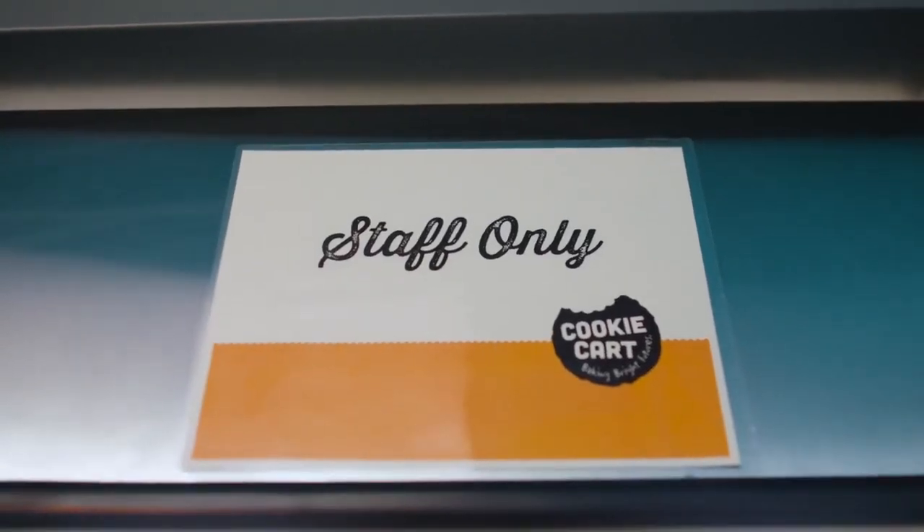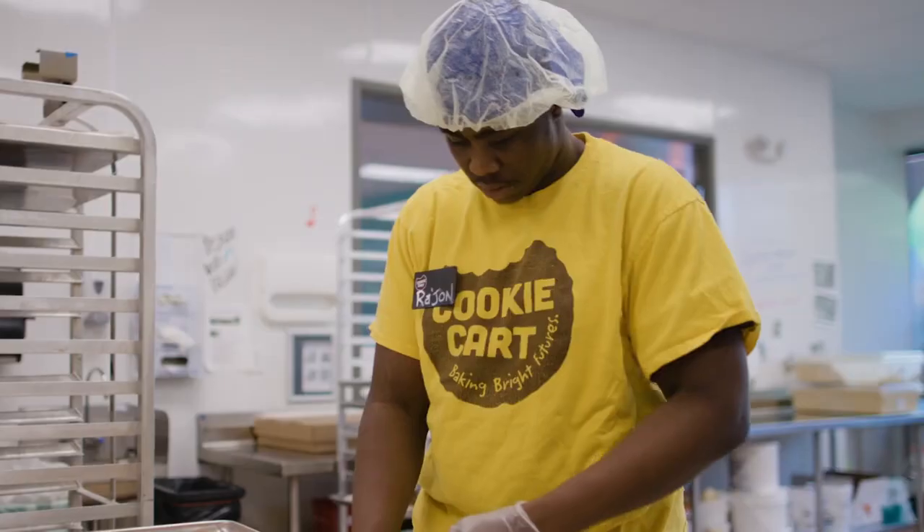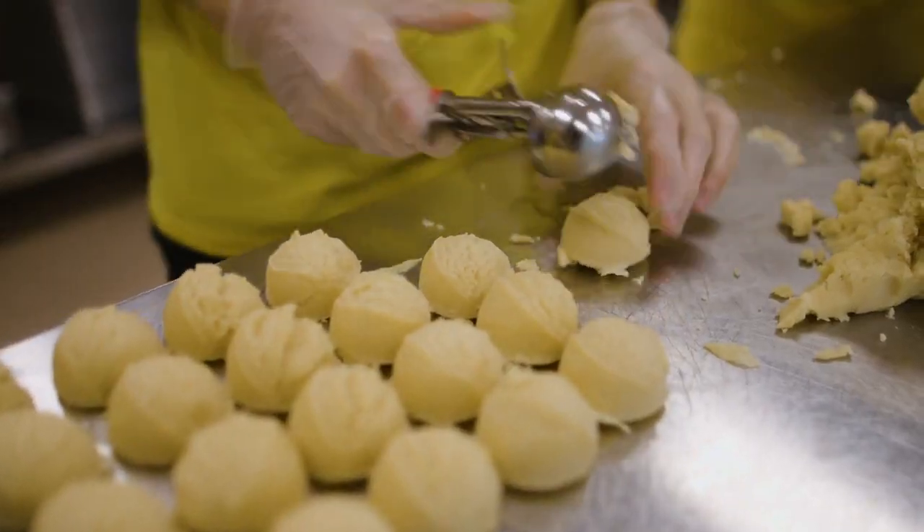CookieCard is a non-profit organization that hires teens 15 to 17 for a first paid job experience. We're a non-profit bakery. They work in the bakery producing cookies where they're learning typical job skills — how to show up, how to read a schedule, how to call in sick.